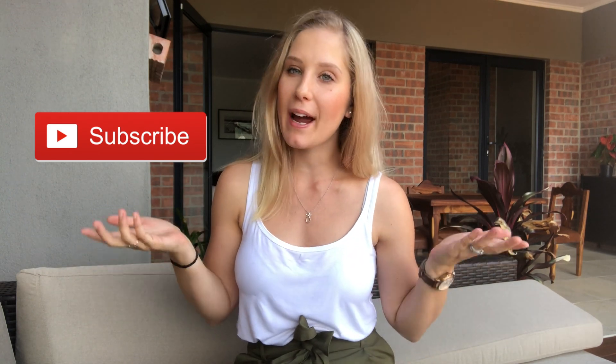Hey everyone, and welcome to another video! If you are new to my channel, then welcome — I make baby-related and parenting-related videos. If you are new, then hit that subscribe button and the little bell so that you don't miss any of my uploads.